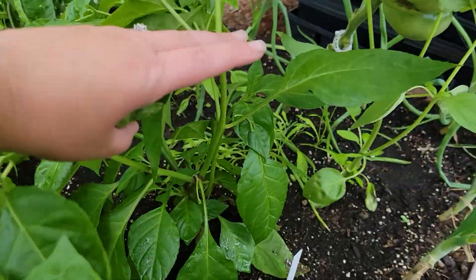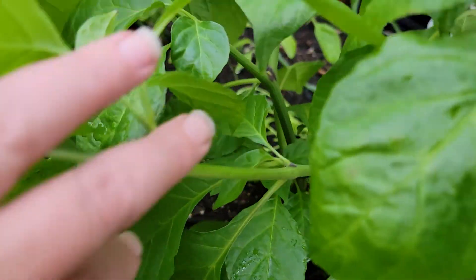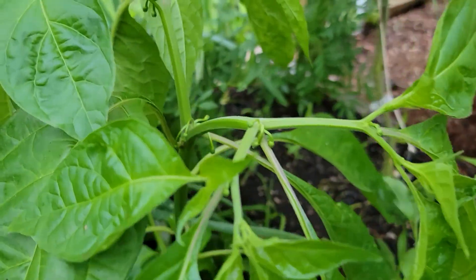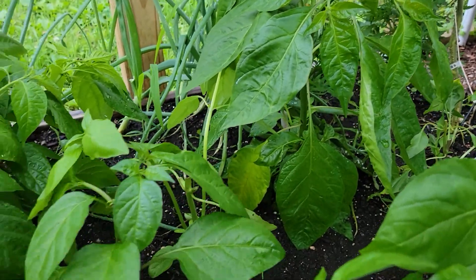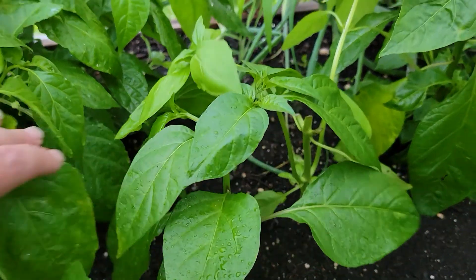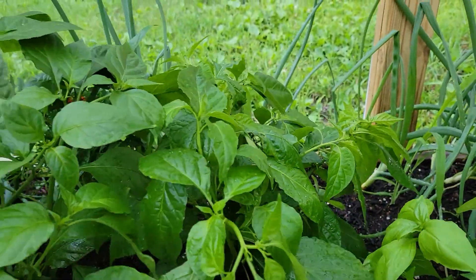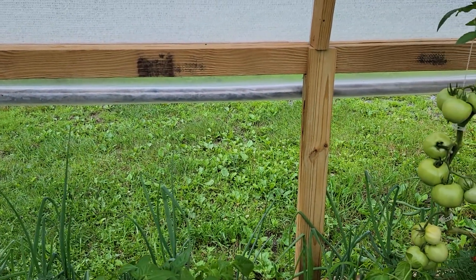Over here we have a death spiral. I don't know the Scoville rating for this one, but it is pretty hot from what I hear. This is also a death spiral — they were pretty thirsty today so I just watered them. This is the seven pot Jonah, which we got in a trade from another local guy growing peppers. Back here is a reaper.